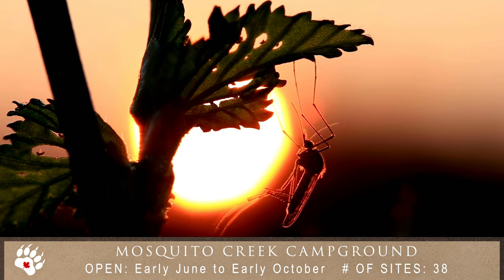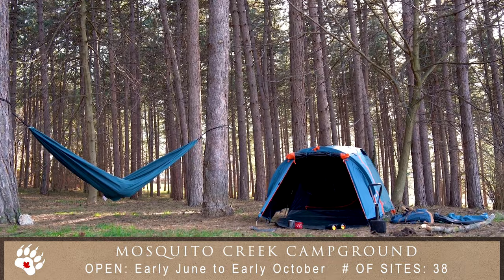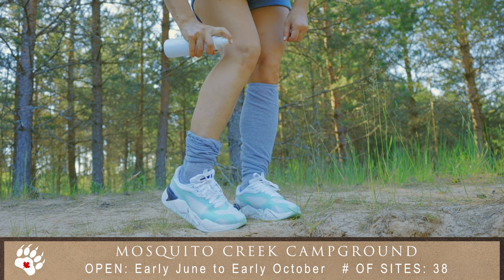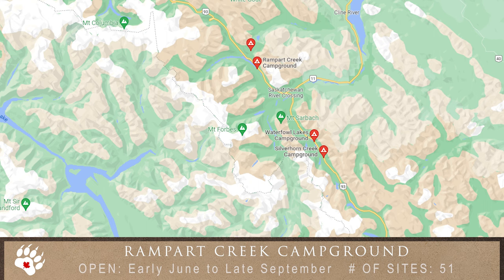Mosquito Creek Campground has an auspicious name, but they say the mozzies are no worse here than elsewhere. This campground also has no services and is best for tents and smaller motorhomes and trailers. But best to bring the bug spray just in case.